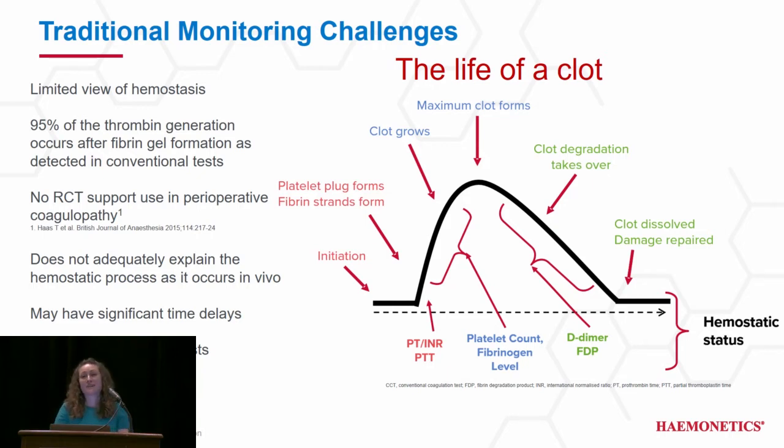Most importantly, there are no randomized controlled trials supporting the use of conventional coags in perioperative coagulopathy. And you also have to contend with the significant time delays in regard to results.